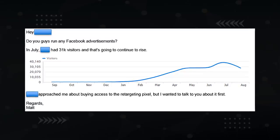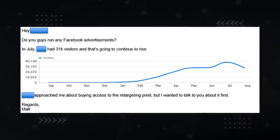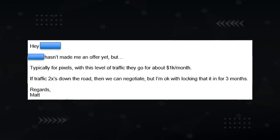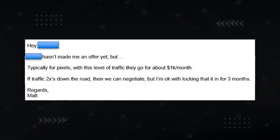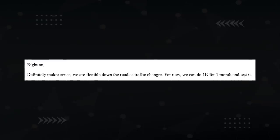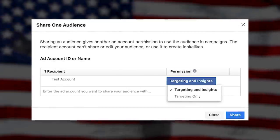Here's an actual email conversation on how I pitched this. I emailed: 'Do you guys run any Facebook advertisements? In July, our site had 31,000 visitors and that's continuing to rise. Your competitor approached me about buying access to the retargeting pixel, but I wanted to talk to you about it first.' They replied: 'We're definitely up for that — what are you looking for?' I said: 'Typically for pixels with this level of traffic, they go for about $1,000 per month. If traffic doubles, we can renegotiate, but I'm okay with locking that in for three months.' They agreed: '$1,000 for one month to test it.' With just two emails, you can make $1,000 per month. Note: I have no idea how this stacks up with GDPR, but the functionality is readily available right in your Facebook audience manager.